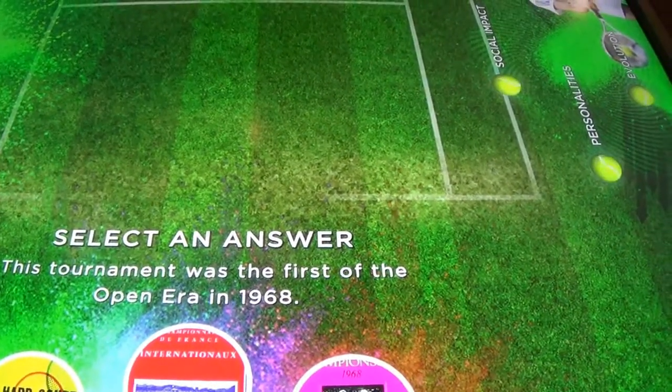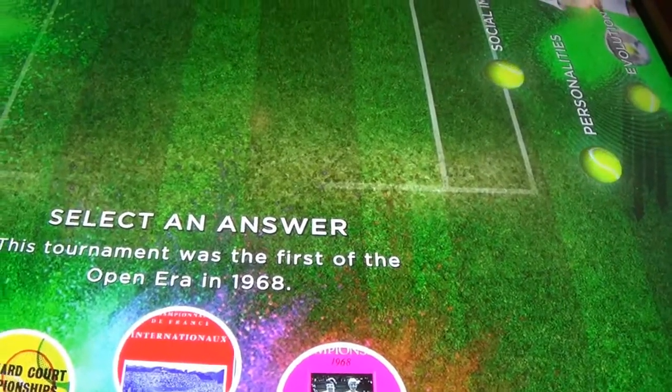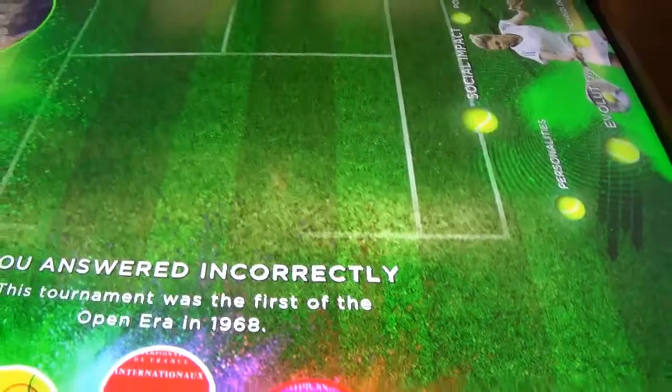This tournament was the first of the open era in 1968. What is the answer?